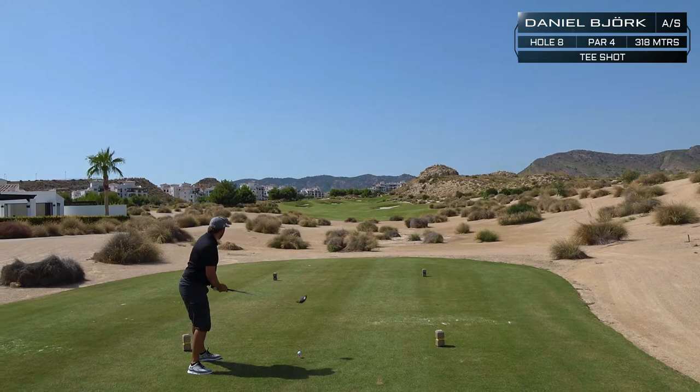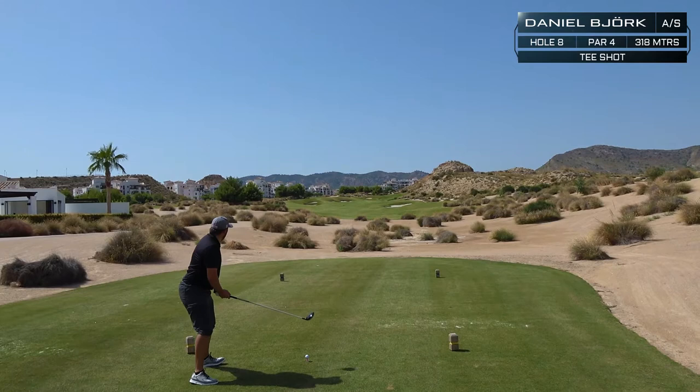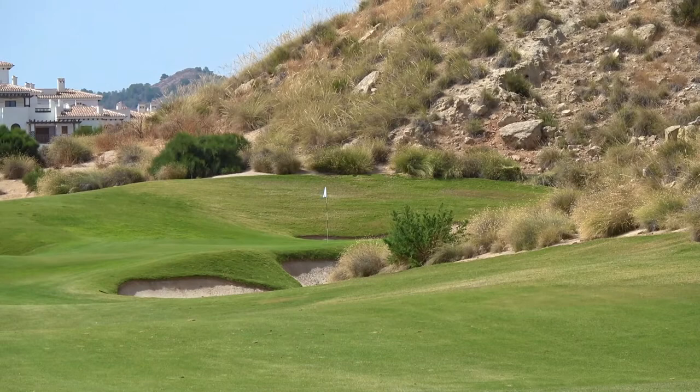It's warm — 36 degrees. Daniel goes with the big stick, the driver. Let's try to miss all the bunkers. The ball lands on the left side, comes down nicely.